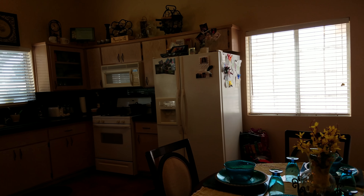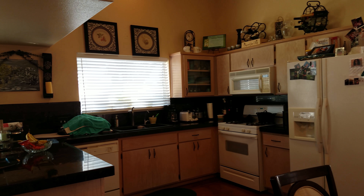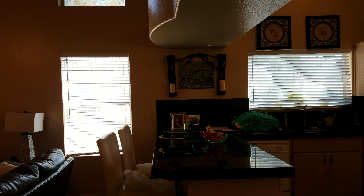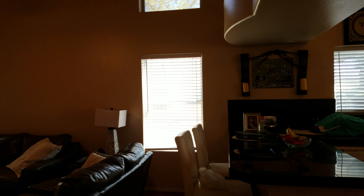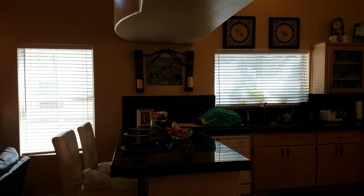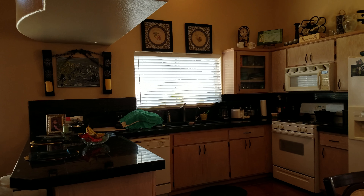This is the main kitchen area. It has granite tiled countertops with the vaulted ceilings. I'm looking at it from the entrance into the master bedroom downstairs.